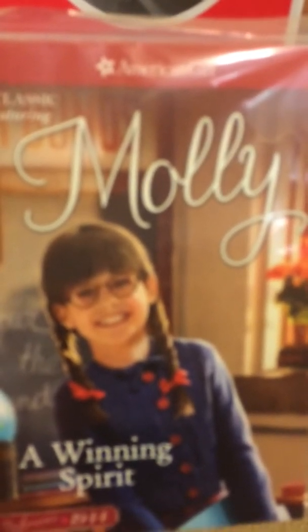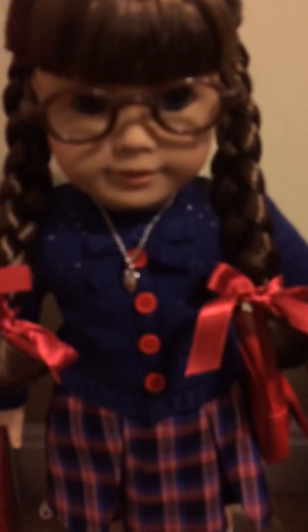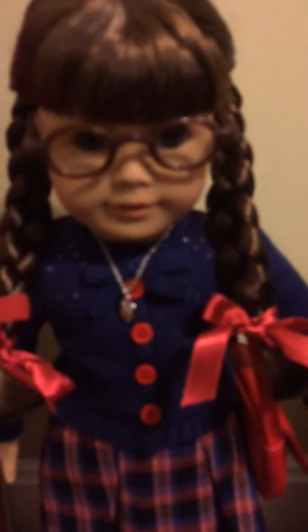She came in a bundle deal. You basically pay the same price as you would for an American Girl at the American Girl store, but you also got some add-ons with it. What came with her is her book, 'The Winning Spirit' — I can't wait to read that. And if you got the Molly from Costco, you also got an exclusive offer: her second book for free. I thought that was pretty cool.